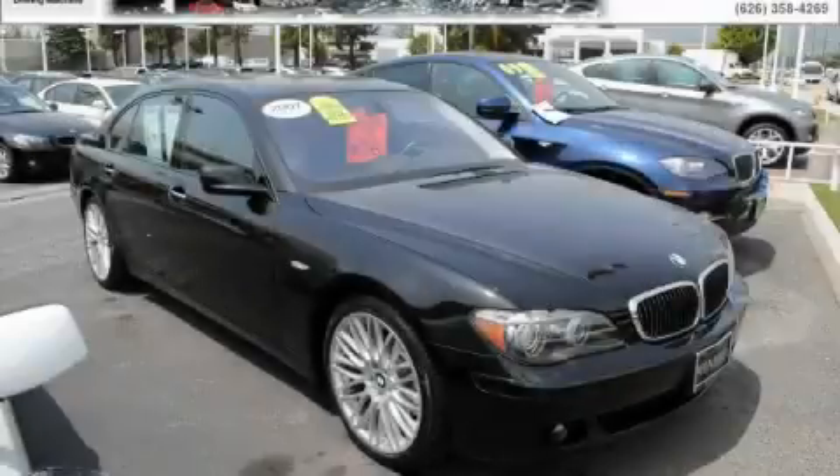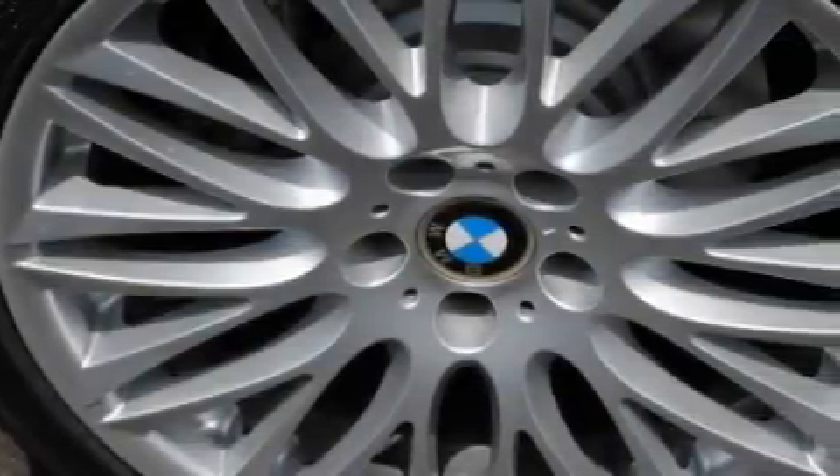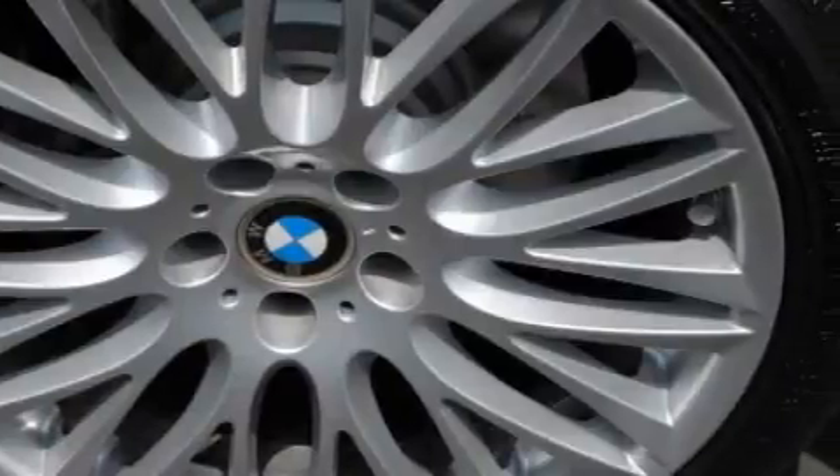This is a certified pre-owned 2007 BMW 750 with great fit and finish. It has a 4.8 liter 8-cylinder engine and an automatic transmission.